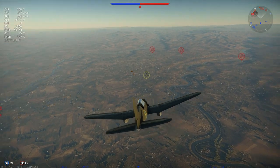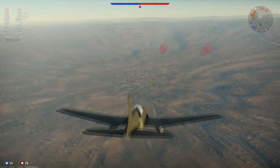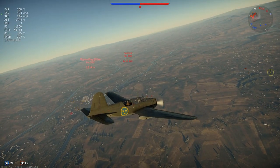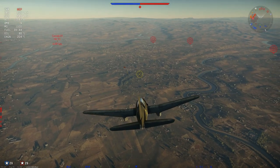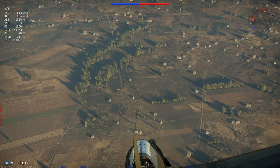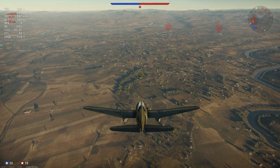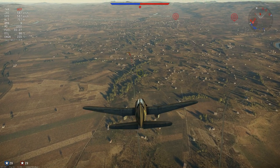Hey guys, Jengar here. Welcome to today's realistic review in which we are taking a look at the Swedish B-17B sitting at 1.3 battle rating. What, a B-17 at 1.3? Well this is a Saab 17 of course. Anyway, the B-17B is its call sign and it is a very nice dive bomber or attacker, however you want to call it.